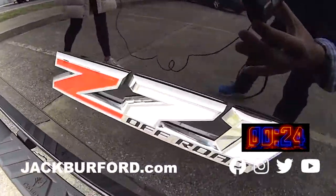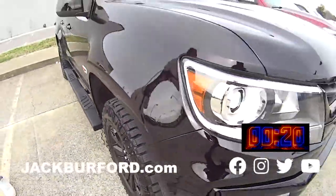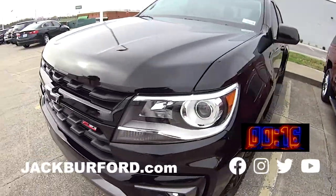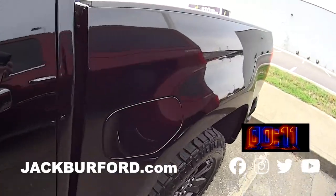It is a Z71 off-road Colorado. Look at those. It has around 8,000 miles on it. This is a great vehicle. Someone else's loss is your gain because look at this awesome truck. They got some awesome wheels on it.